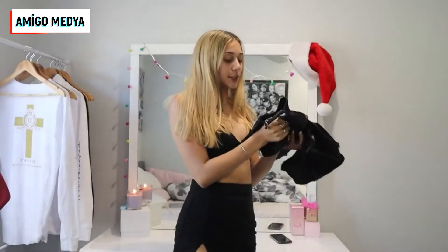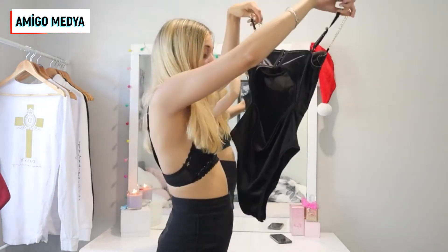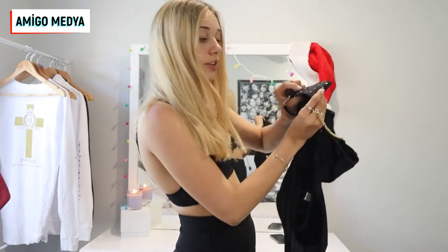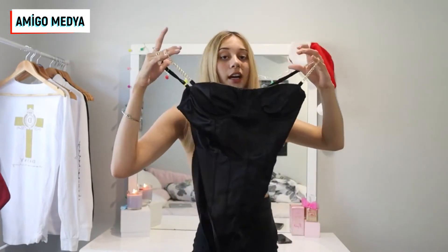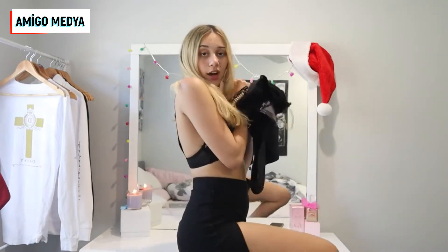We have one item left, so let's get into our last item. This is a black corset-looking bodysuit. It has some gold chains on it, which is super cute, and it has an open back. It's honestly really cute. It does look a little bit big for me, but it has an adjustable bra thing on the back, so I'm hoping that will help. This is what it looks like — it's really good quality, it feels really nice, and it has an underwire for the bra. I'm going to try it on.